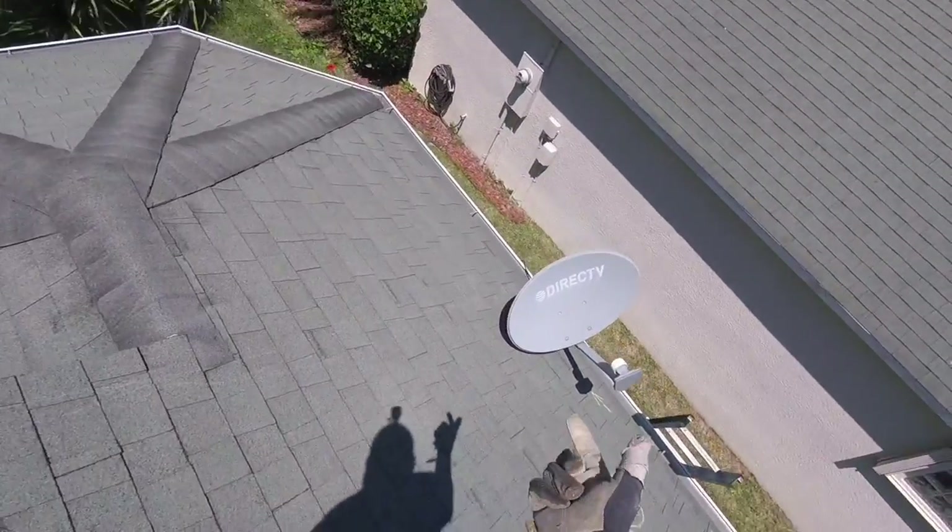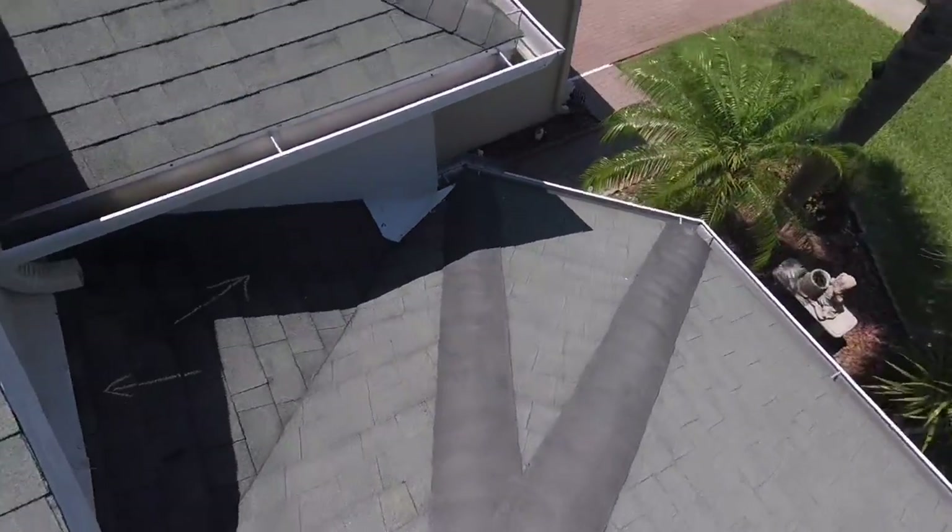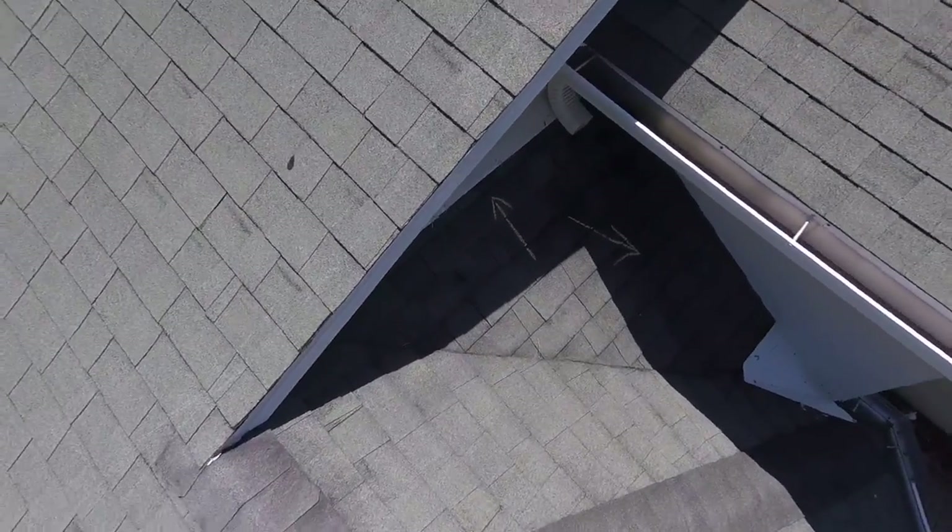Maybe you're using the DirecTV dish. If you do decide to get a new roof, we can gladly remove and dispose of that. Otherwise, your homework would be to just call DirecTV and have it relocated.